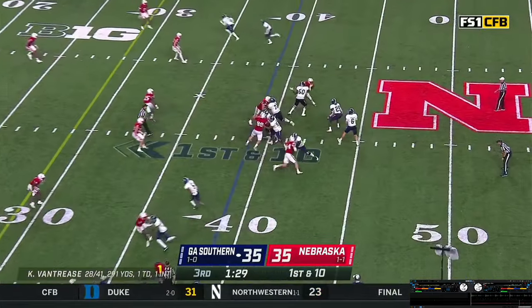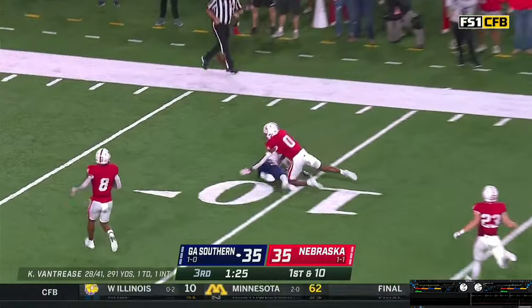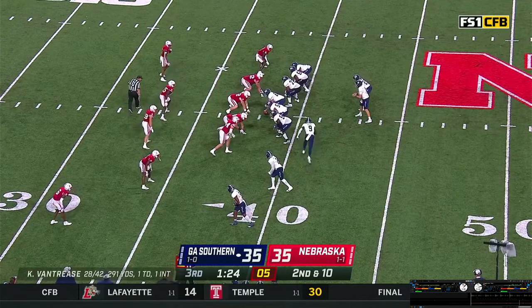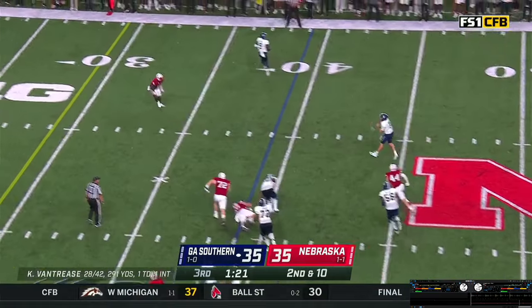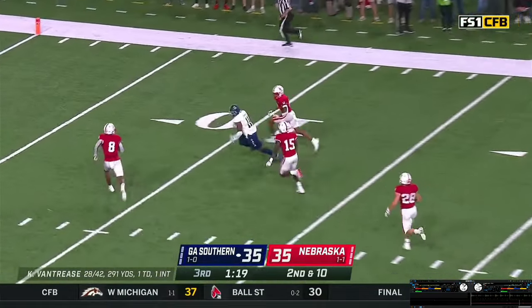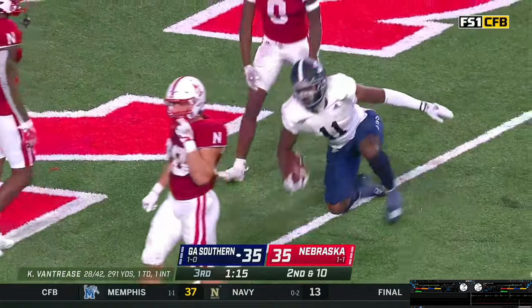Two wide outs stacked to the right. Vantrese gets the snap, looks right, throws right down the field toward the end zone — pass is incomplete. Vantrese gets the snap, fakes the handoff, rolls right — looking to throw, steps, throws downfield. A man open at the 15-yard line — catch made by tight end Johnson, and he is down at the 1-yard line.